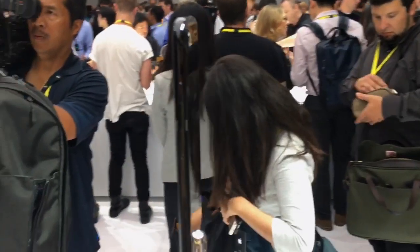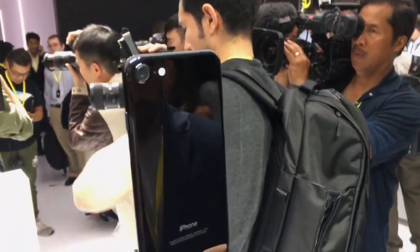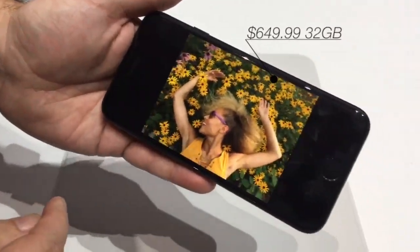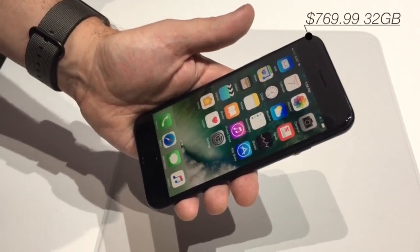The iPhone 7 is Apple's most powerful iPhone to date in terms of both processing power and battery life. Set to launch September 16th, the 4.7-inch iPhone 7 starts at $649 for 32GB of capacity, while the 5.5-inch iPhone 7 Plus is $769 and the same size.